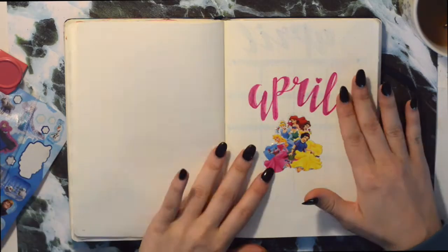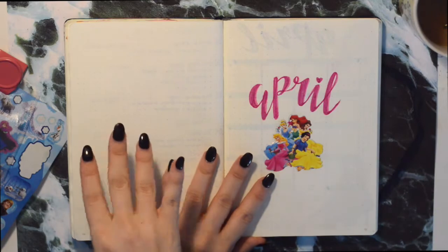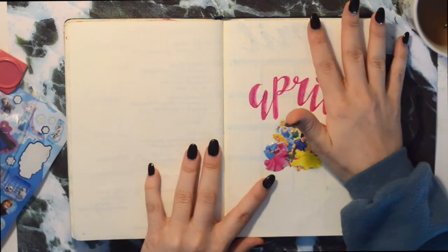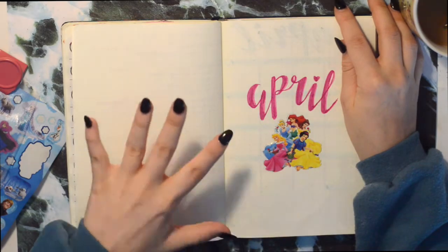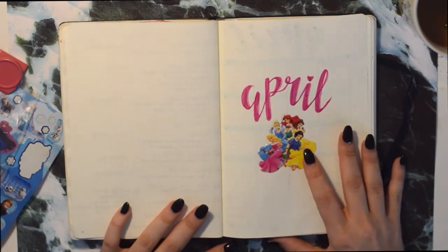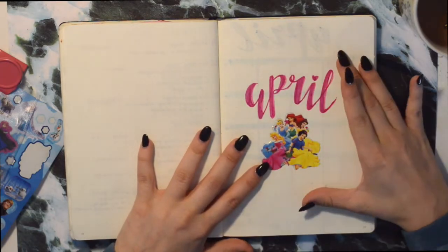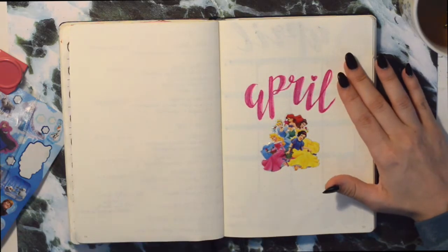Today I'm going to be doing an April bullet journal setup flip through. Usually I go through the flip through of the previous month, which was March, but today I'm not going to do that because I hated my March setup. It just didn't work for me, it didn't connect with me personally — there was something very off about it, and I didn't enjoy using it, so I didn't use the spreads a lot. This is a lot based on my previous style of bullet journaling.